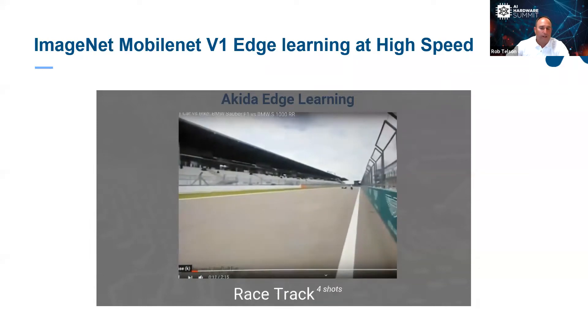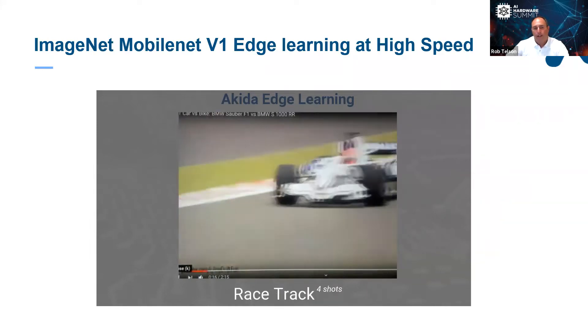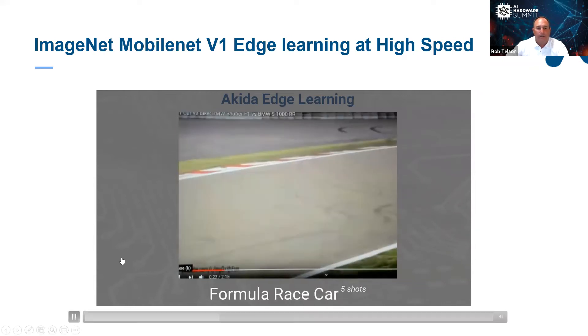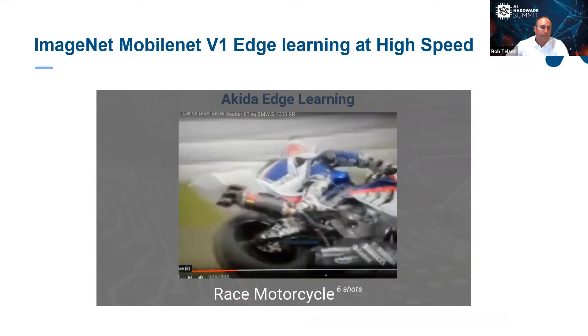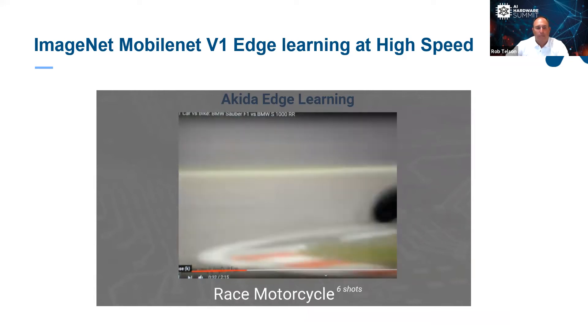You'll notice Akita recognizes the racetrack and the Formula One race car. Here comes the pit crew — and here comes the race car back into frame. You'll see how blurry it is because it's moving so fast, and Akita recognizes it. Here comes the motorcycle again, moving at very high speed, as Akita recognizes the images moving through the frame.